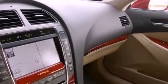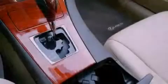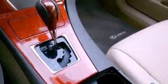Its top features include a navigation system, a moonroof, a low-tire pressure indicator, alloy wheels, and traction control and stability control systems.